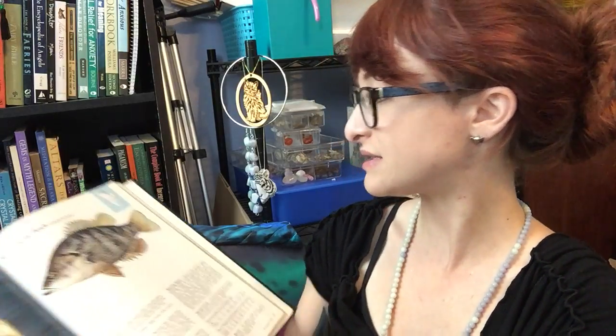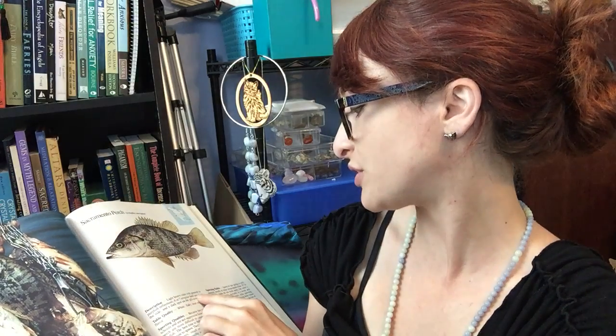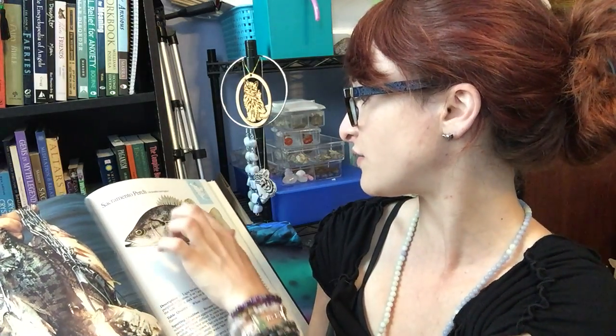Next we have the Sacramento perch. They have light brown sides with greenish to purplish reflections, six or seven irregular dark bars along the side, and a dark spot on the gill cover.